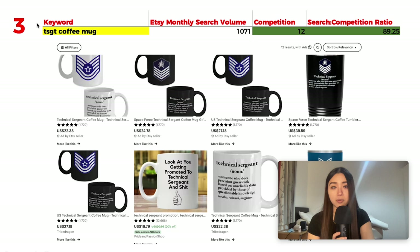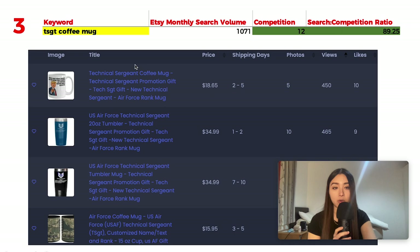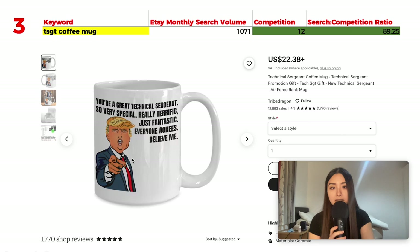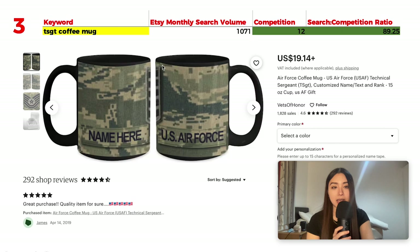Number 3 is 'TSGT coffee mug' with 1,071 monthly searches and just 12 results, giving a whopping ratio of 89.25. TSGT stands for Technical Sergeant — the second level of NCO ranks in the Air Force. These people are responsible for the career development of subordinates under their supervision. Popular listings include a personalized Air Force coffee mug with a camo pattern, and a text-based definition design. Avoid using military logos for IP reasons.